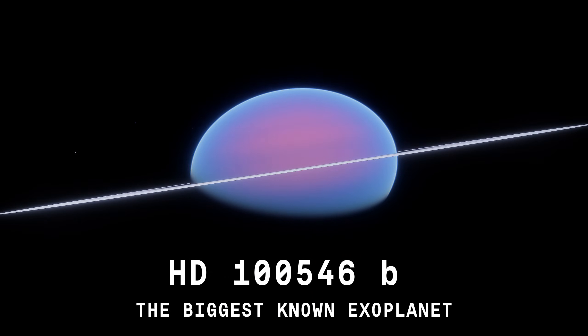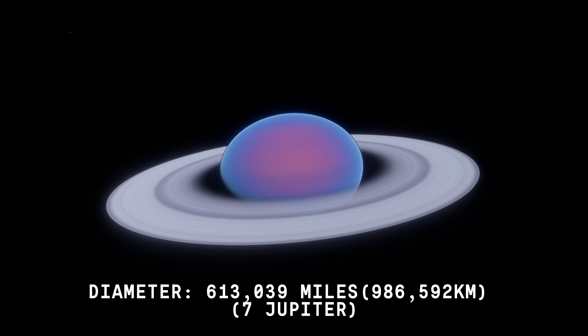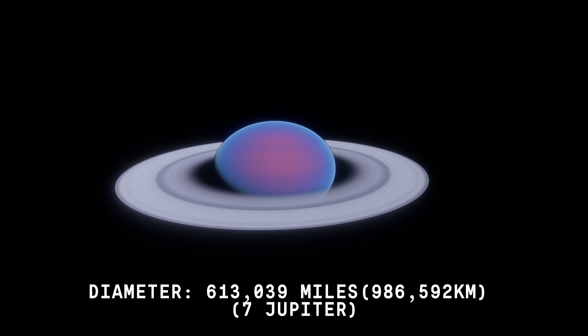HD-1546 b — the biggest known exoplanet. Diameter: 613,039 miles, or 986,592 km.